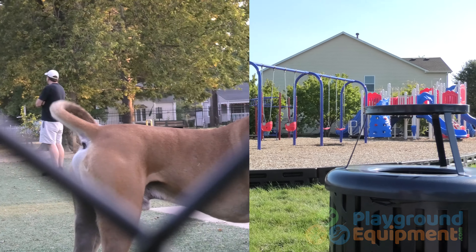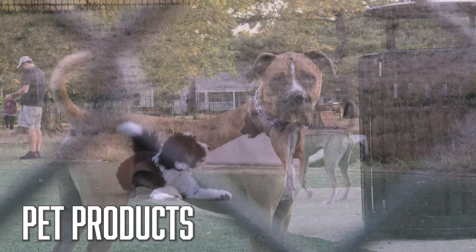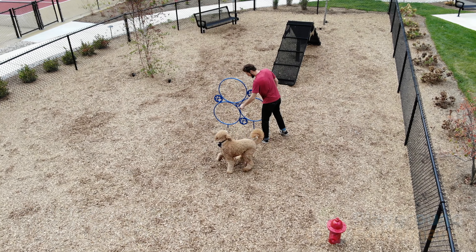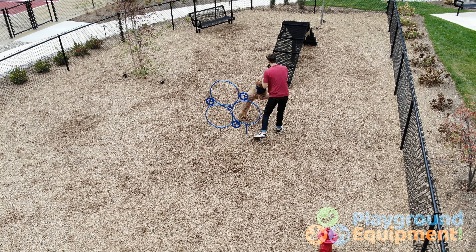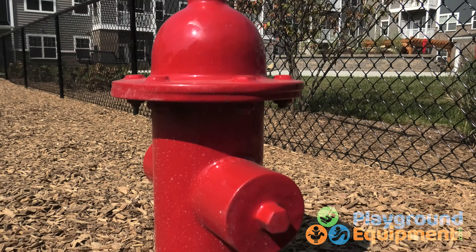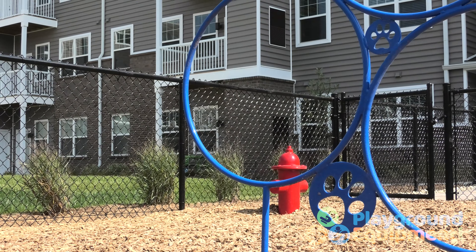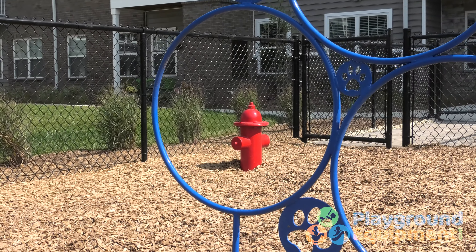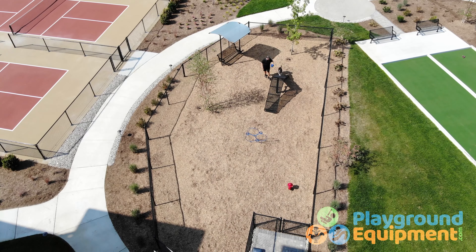If you have tables and chairs, you'll need trash receptacles, like our 32-gallon expanded steel trash receptacle. We have all kinds of options to stash the trash. Commercial park trash receptacles are crucial — it's important to provide a healthy environment to play, eat, and relax. It also helps with park and playground maintenance.